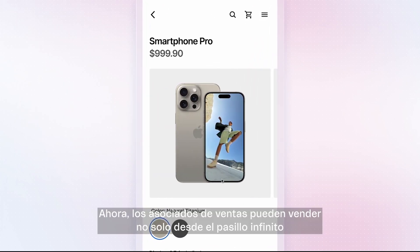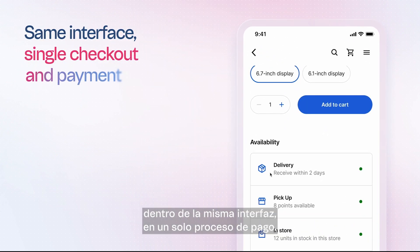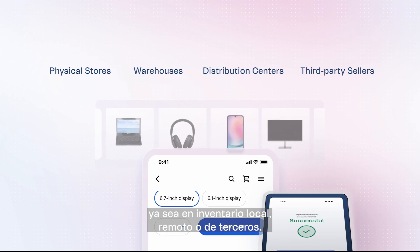Now, sales associates can sell not only from the endless aisle, but also the products that are in the store within the same interface in a single checkout and payment. The Sales App is a sales tool for all available items, whether in local, remote, or third-party inventory.